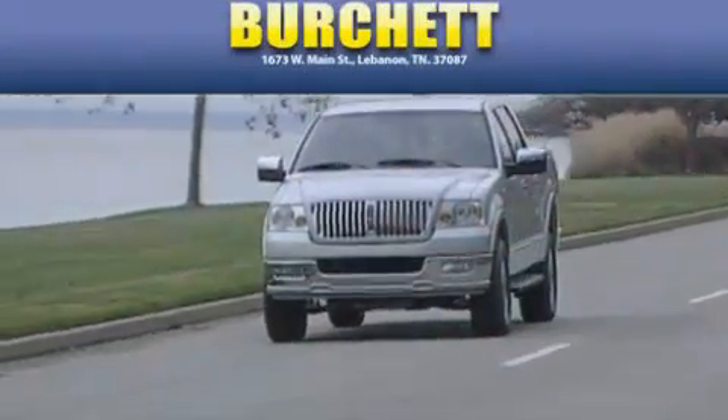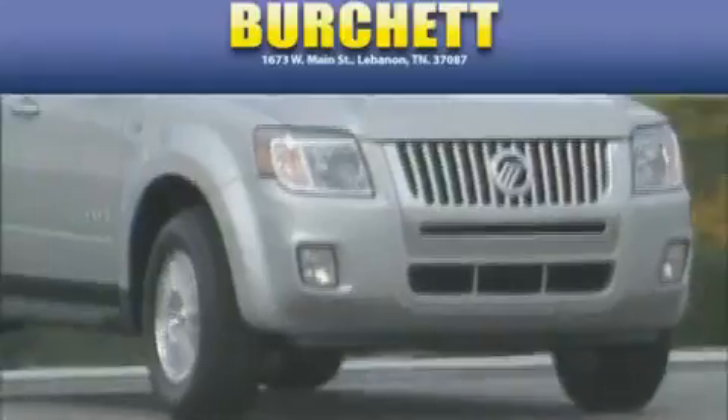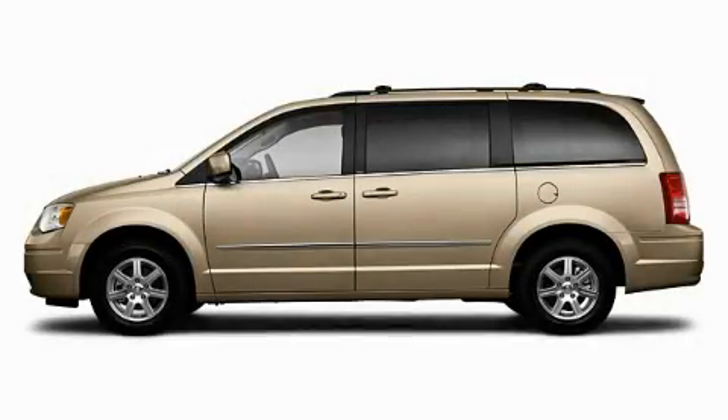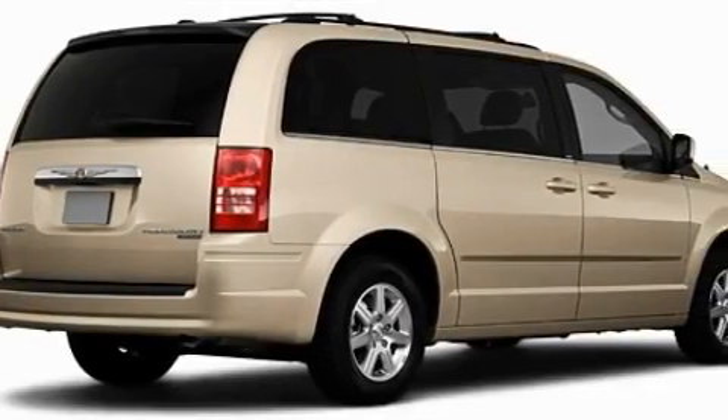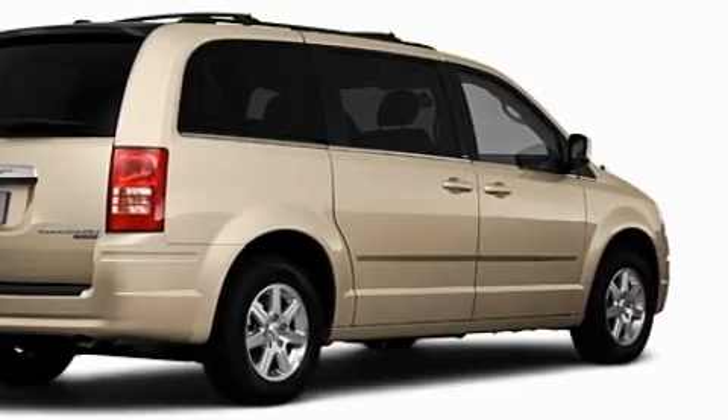Another fine vehicle offered by Birchit Ford Lincoln Mercury. This is a 2010 Chrysler Town & Country, designed with features that accommodate. It has a 3.8-liter six-cylinder engine and an automatic transmission.